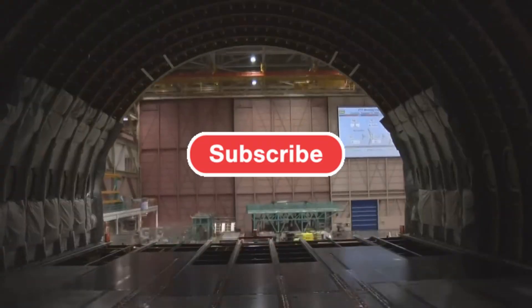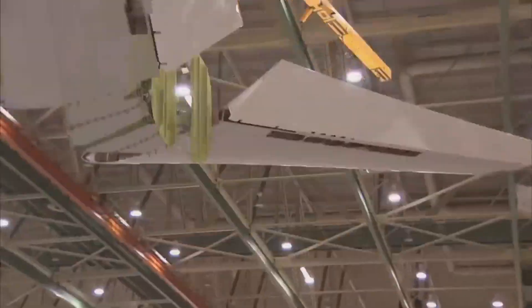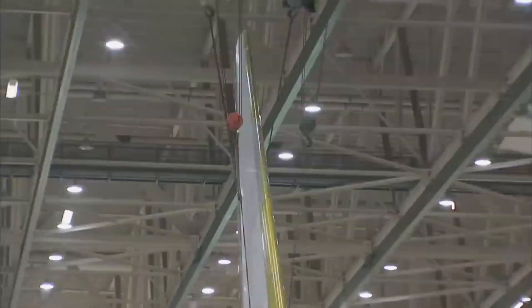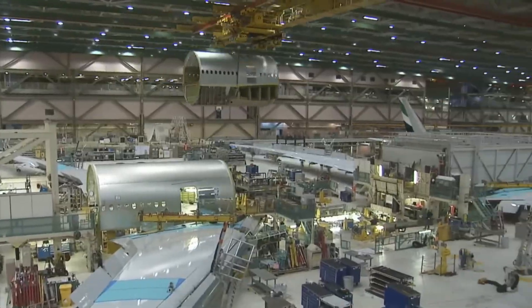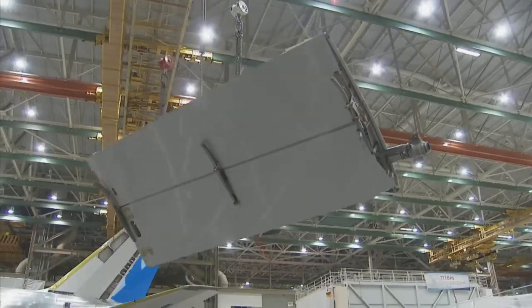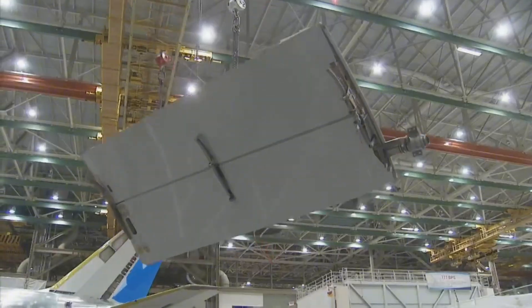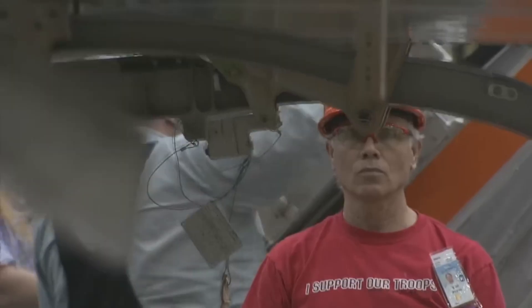The 777F is by definition more efficient than the MD-11. The MD-11 has three engines, which uses more fuel. The MD-11F has slightly less fuel capacity, mainly because its range is significantly less than the 777. The MD-11F has slightly faster cruising speed, but this does not realistically translate into better efficiency over long routes.